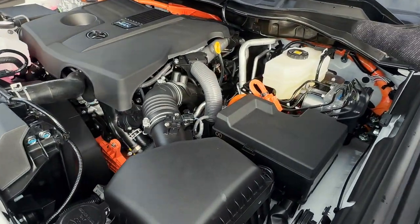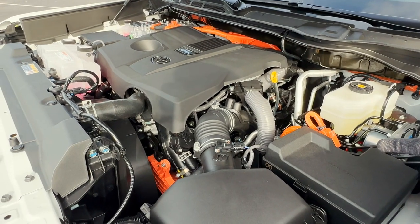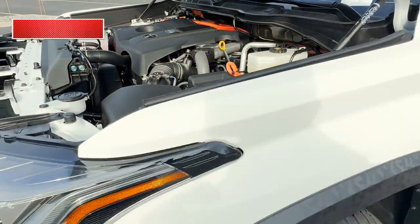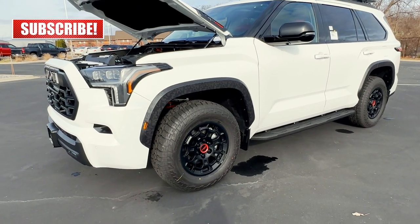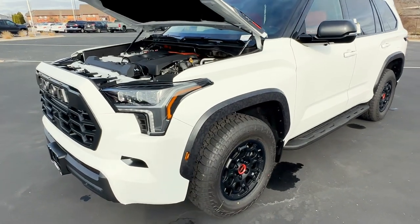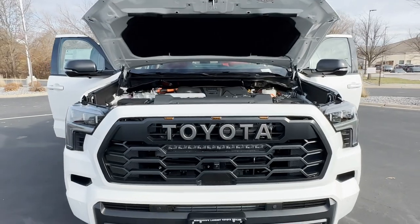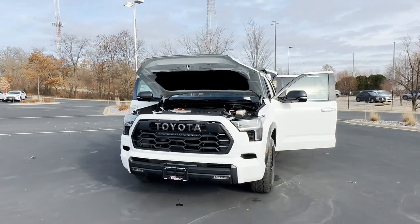As for the Toyota Care maintenance plan, Toyota covers your basic maintenance — oil changes, fluid top-offs, and tire rotations — for the first two years or 25,000 miles. That will save you hundreds of dollars in maintenance over the first couple of years of ownership. That's a quick overview of the exterior on this 2023 Sequoia TRD Pro.